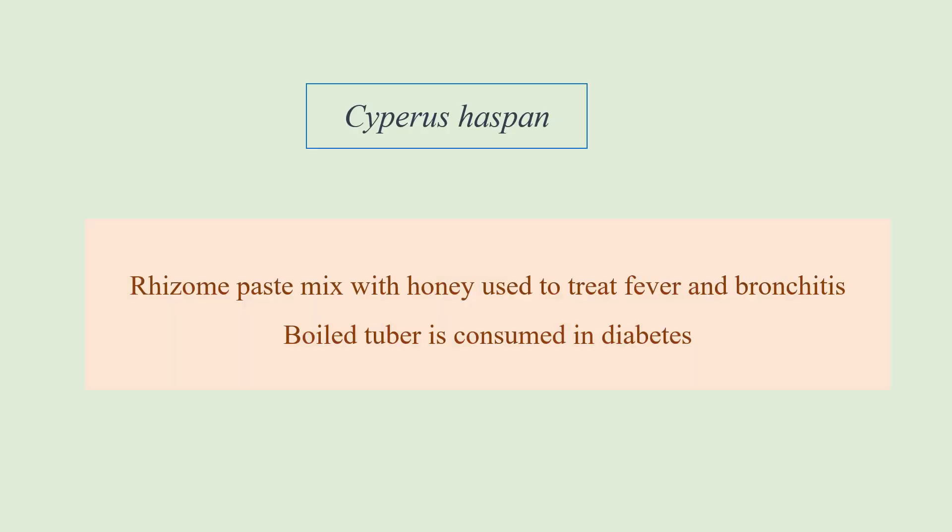The next plant is Cyperus haspen. The tuber is edible and slightly sweet, and the rhizome paste is mixed with honey and used to treat fever and bronchitis — taken orally. Additionally, the boiled tuber can be normally consumed and it helps in managing diabetes.